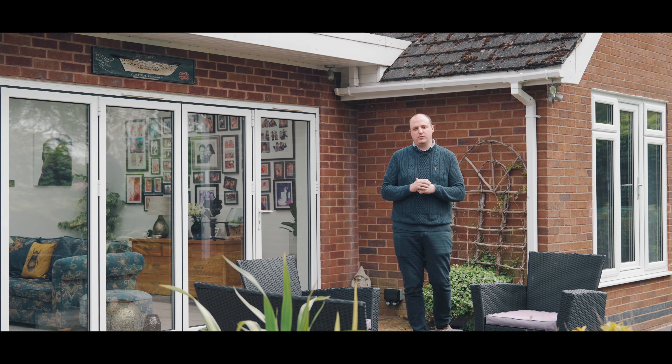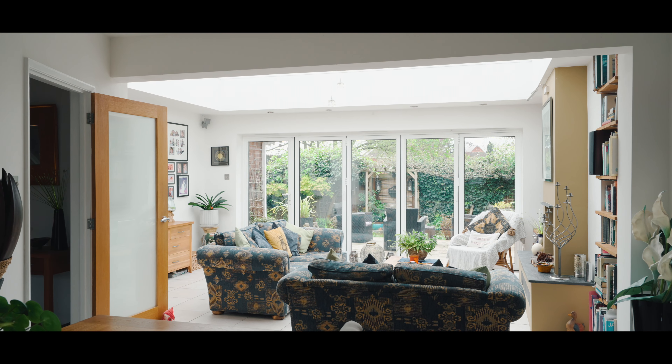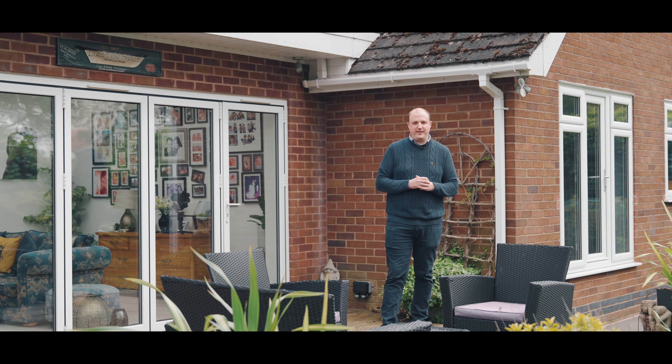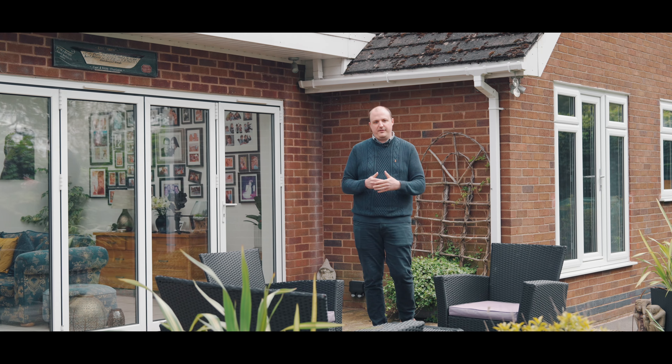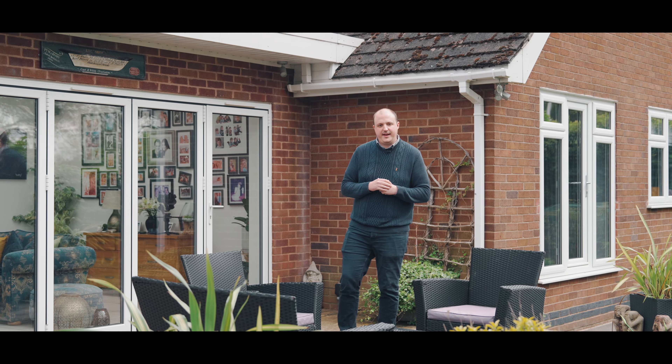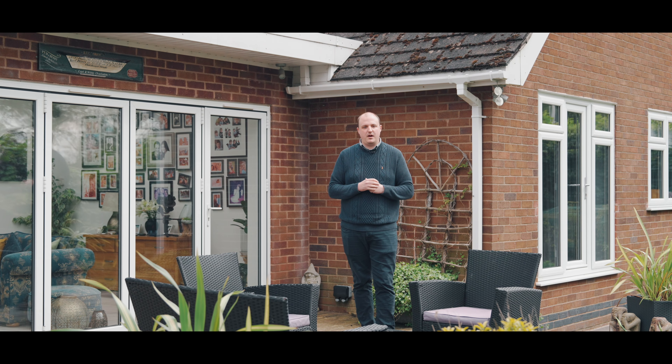We've got an entrance hall, a stunning open plan living kitchen diner with a central roof light flooding the room with natural light. We've got two bathrooms, four bedrooms and even a study. My name is Adam Pinnell and this is De Montfort Road, Hinkley.